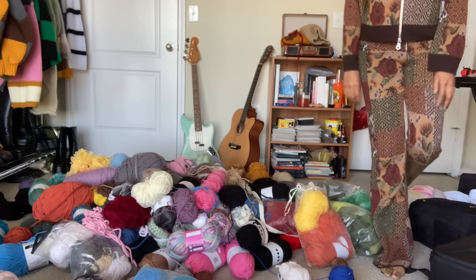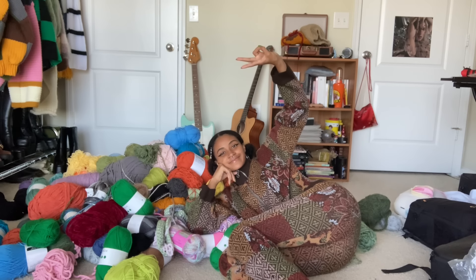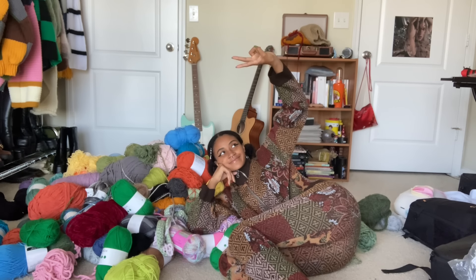Hi everybody! Right now I'm waiting for yarn to come in the mail for the next couple of videos, so I thought it would be cool to make a little chill home decor idea video, since I usually make crochet clothes and sometimes accessories, but I've never really done anything decor related. I decided to take out all of my yarn and wanted to figure out a way to use my scrap yarn, so I thought making tiny pieces of home decor would be the perfect idea.